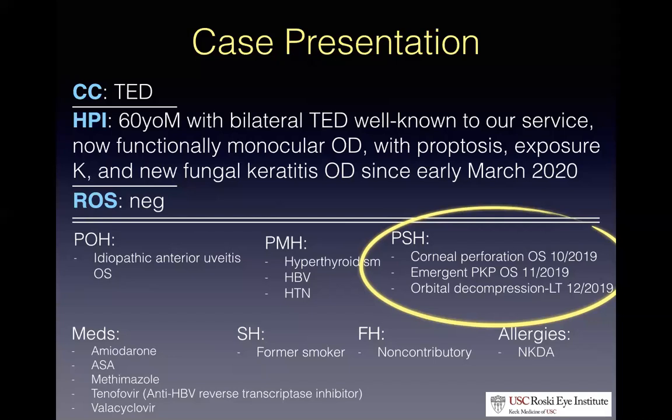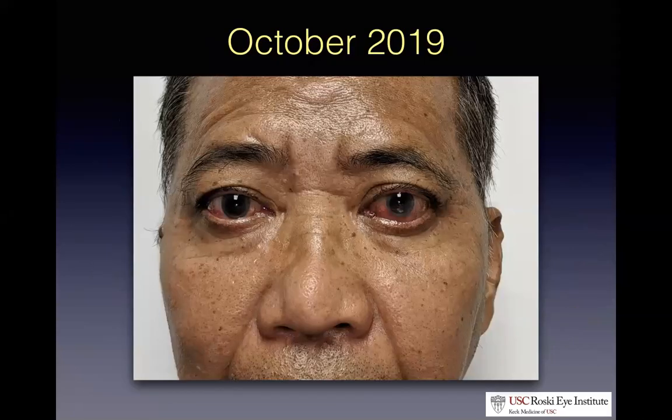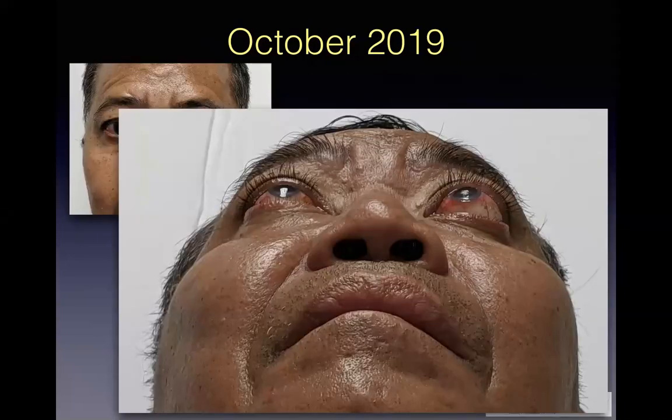His vision in that left eye is now 2/400. The right eye is his good eye — vision is 20/50 — except he's suffering from exposure keratopathy in that right eye now. This is him from October of last year. You can see the upper eyelid retraction, the lateral flare, the inferior scleral show on the left, conjunctival injection, and an inflamed caruncle — pretty characteristic of thyroid eye disease that's starting to burn out. The worm's eye view shows the left eye markedly proptotic, with a worse ocular surface on the left compared to the right.